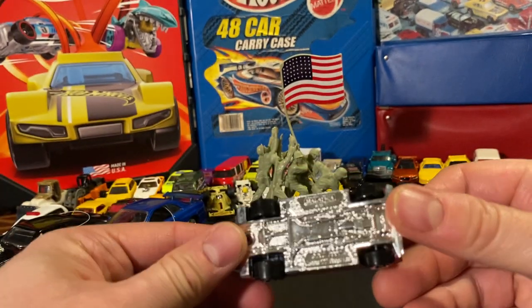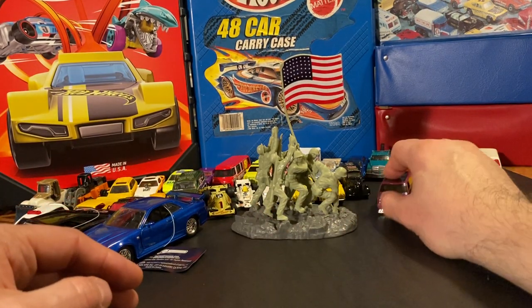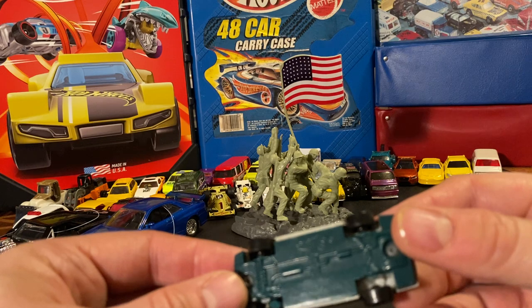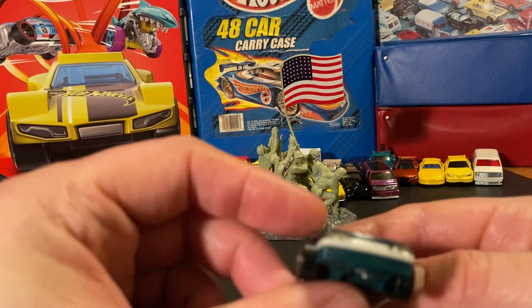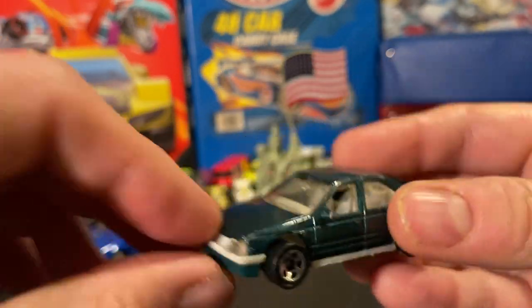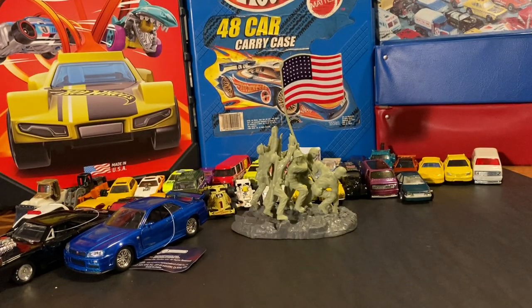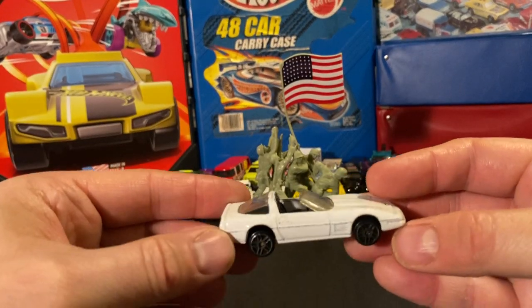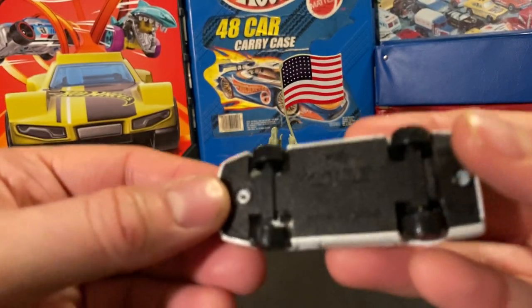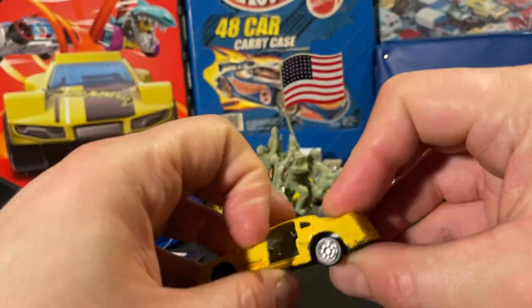It looks like there's a Custom '77 Dodge — pretty cool. There's another interesting casting that's on the tip of my tongue — you guys probably know it. It's a really fast roller. There are two jammed into one slot. This one is definitely going to be a Corvette — yep, a Matchbox Corvette. And this one has opening doors — I think it's a Matchbox '56 Ford Mustang. Really fast roller.